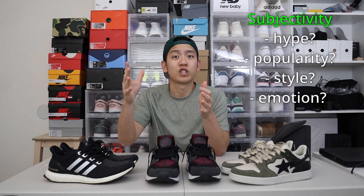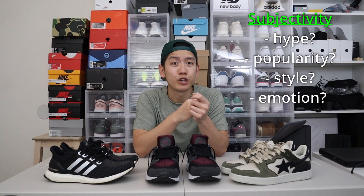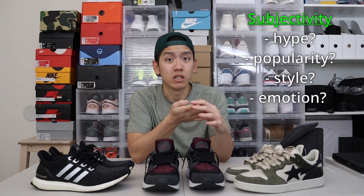How much do you think your shoes are really worth? And what is the true value of your sneakers? This is the question I want to answer today, but I do want to provide a more objective perspective. The footwear industry in itself is a very subjective niche. The value of a sneaker is largely based off of people's opinions, such as how much hype does a shoe have, how popular is a shoe, how does a shoe look, and how does a shoe make someone feel? For this video, I want to dissect this concept of identifying the value of a shoe in a more objective lens.